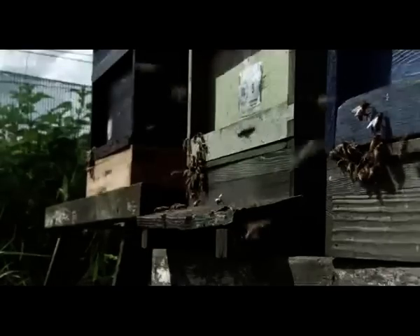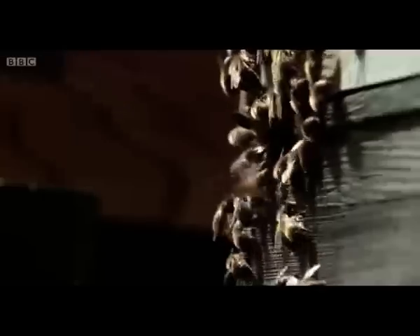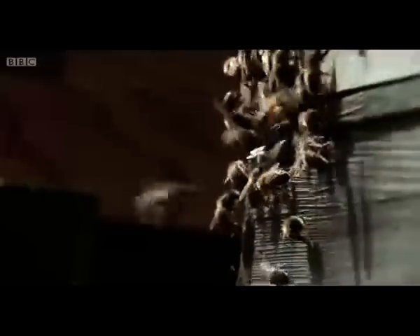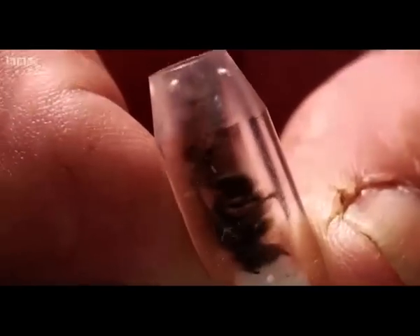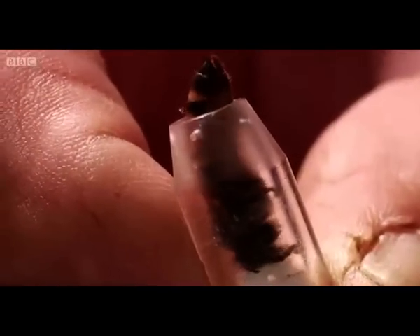Now armed with years of data, Ron has gone further, breeding queens from hives that show the best grooming behaviour in an attempt to fix that behaviour in the next generation. He thinks he's bred bees that can resist Varroa.